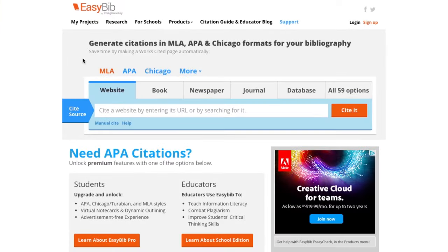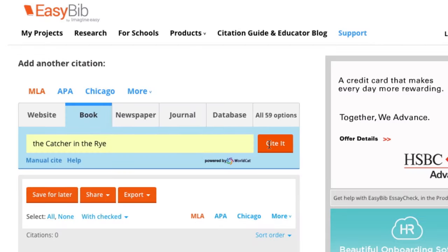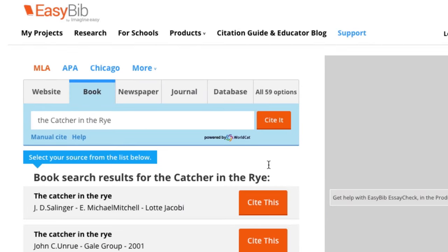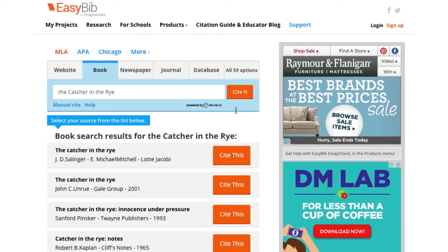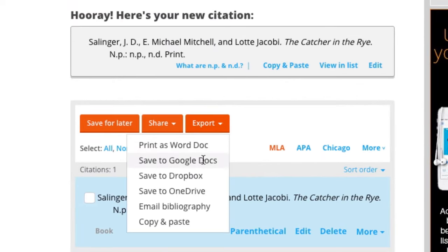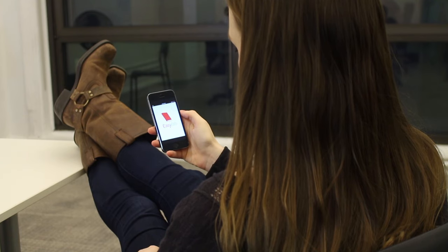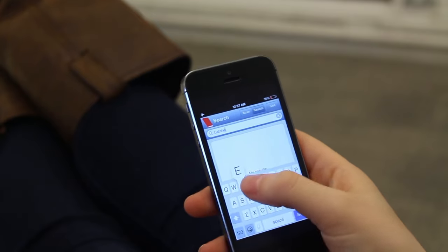With EasyBib, you can cite 59 different sources in seconds. Our AutoCite tool saves you even more time by adding in the citation data for you. Once you're done, you can save your bibliography to Word or Google Drive, or even share it with classmates for group projects so they can access and contribute to a bibliography from anywhere, on any device.